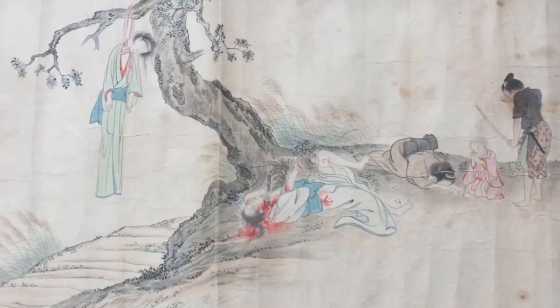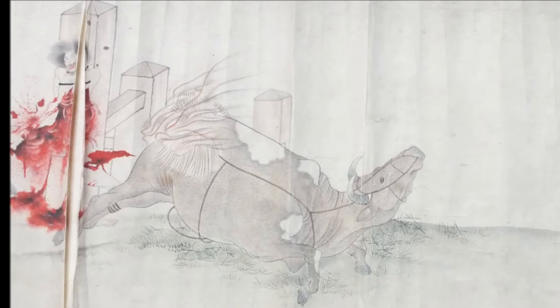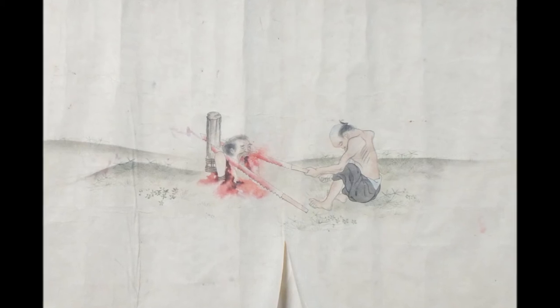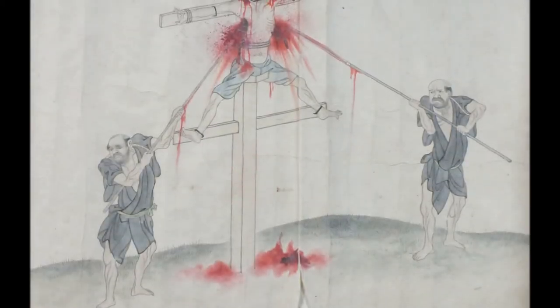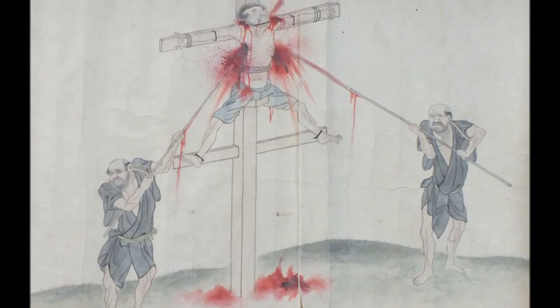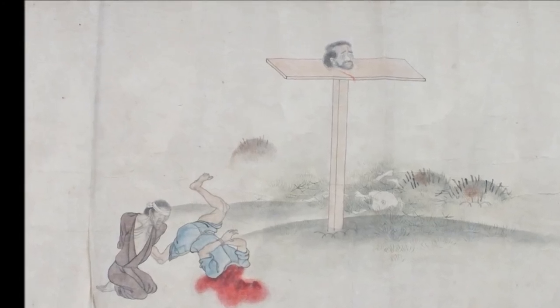Here we have a really interesting and slightly odd oriental watercolour. Quite a long piece, 450cm in length. Signed in the bottom left-hand corner, there are six scenes all done in watercolours of execution and torture. The blood red really does show through on the prints there. Estimated at £200–£400, coming up in our next fine art and antique auction.